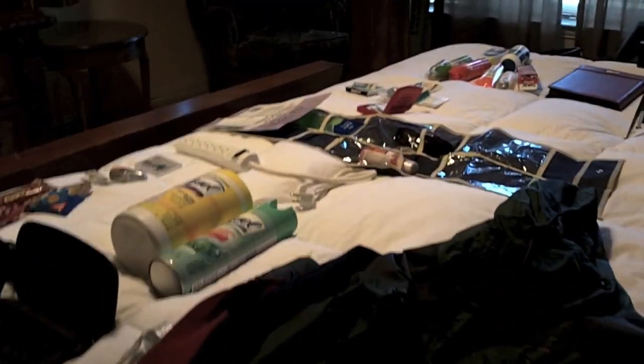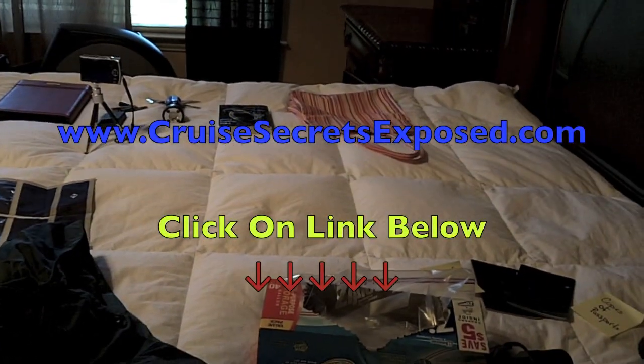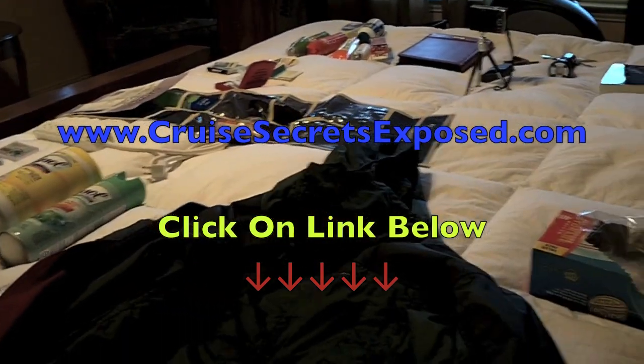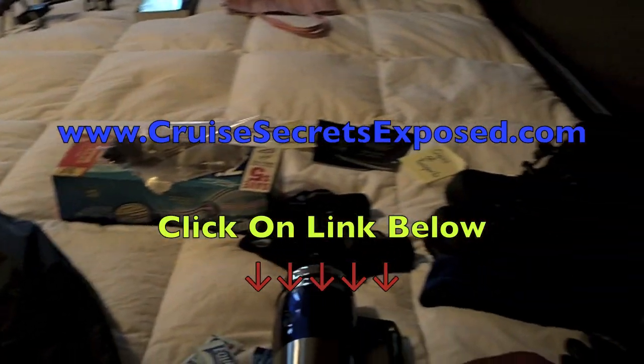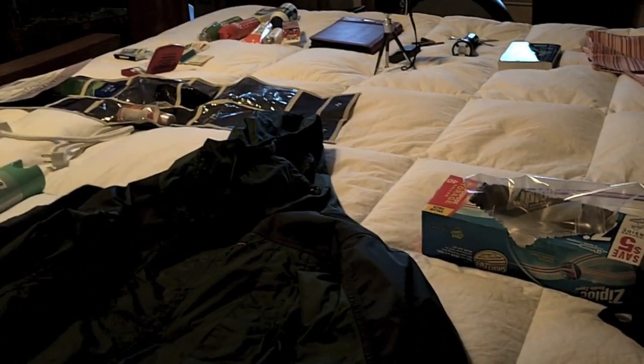Hi, my name's Mark and I've got some great cruise packing tips for your next Alaskan cruise. But before we get started, I've got a website I'd like you to go to. It's at www.cruisesecretsexposed.com where you'll find some great information written by an ex-cruise ship officer. It kind of reveals a lot of the ins and outs of the cruise industry and some of the things to look out for. So you should go on over there after this video is over.